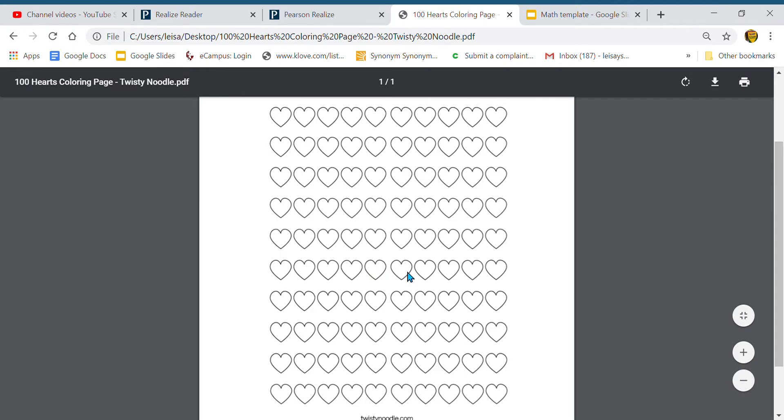Fifty-five, fifty-six, fifty-seven, fifty-eight, fifty-nine, sixty, sixty-one, sixty-two, sixty-three, sixty-four, sixty-five, sixty-six, sixty-seven, sixty-eight, sixty-nine, seventy, seventy-one, seventy-two, seventy-three, seventy-four, seventy-five, seventy-six, seventy-seven, seventy-eight, seventy-nine, eighty, eighty-one, eighty-two, eighty-three, eighty-four, eighty-five, eighty-six, eighty-seven, eighty-eight, eighty-nine, ninety, ninety-one, ninety-two, ninety-three, ninety-four, ninety-five, ninety-six, ninety-seven, ninety-eight, ninety-nine, one hundred!